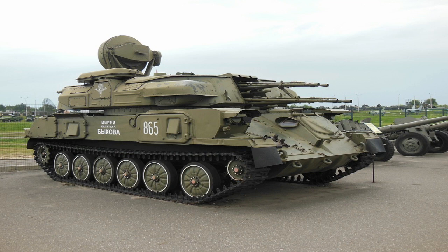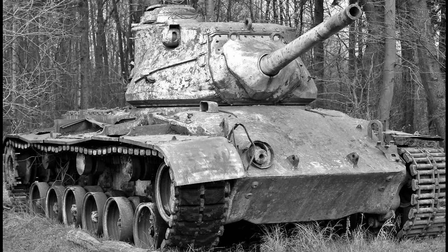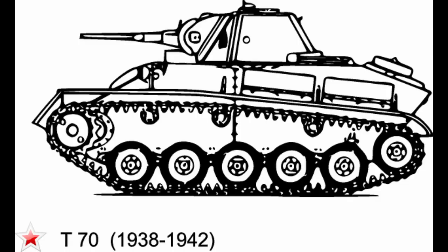It also had tracks instead of wheels, which allowed it to move across rough terrain. The first tank was called Little Willie and it was built in England in 1915 during the First World War. Although Little Willie was never used in combat, it was an important milestone in the development of tanks.